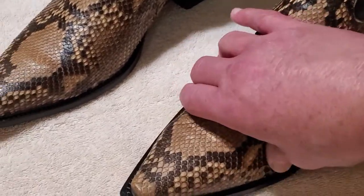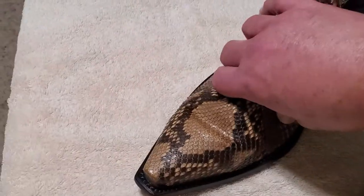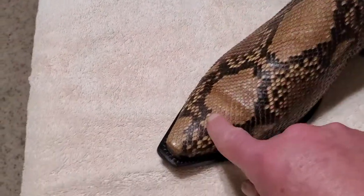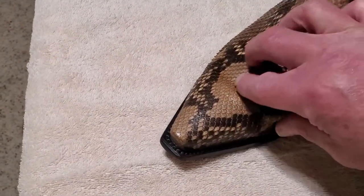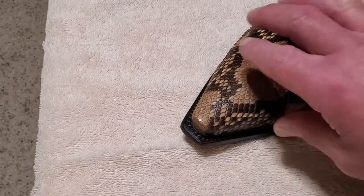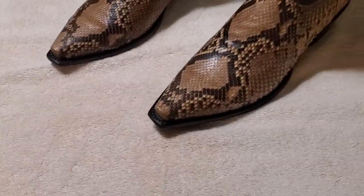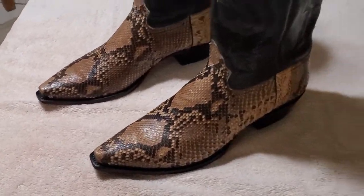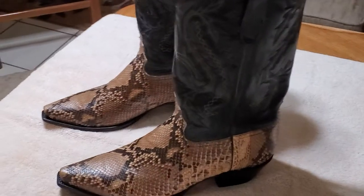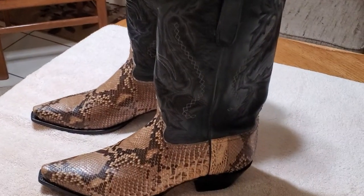They come down to right about here and show off a nice portion of the toe. These are super buttery soft and so comfortable. Even though it's a snip toe, your toes come to here — just a little bit past — so you don't get cramped in there. These are size 12D, and they fit absolutely perfect. Let me show you the belt that goes with this.